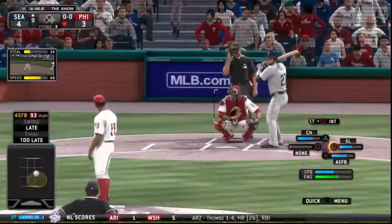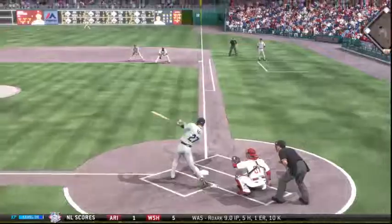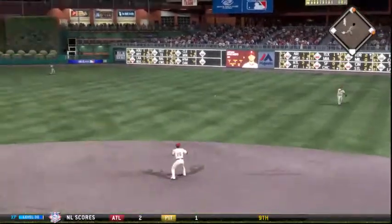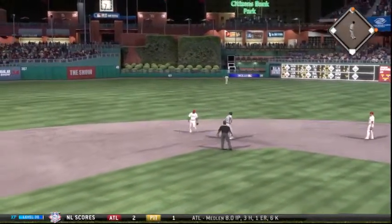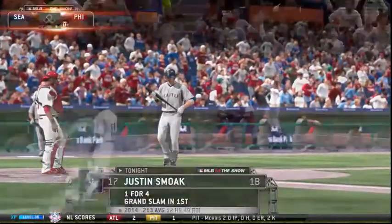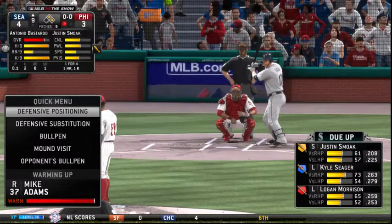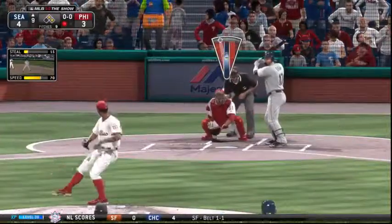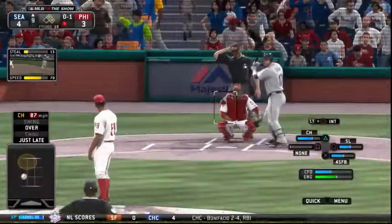A runner at first with one away and standing in is right fielder Corey Hart — a ball hit hard towards the hole and Hart has himself a base hit. The throw comes back in quickly — runners at first and second, still with only one away. Justin Smoak will come up now — yet another big RBI opportunity, he's got four already, and he's got a chance to make this a game to remember. A swing and a miss — took something off that one, strike one.